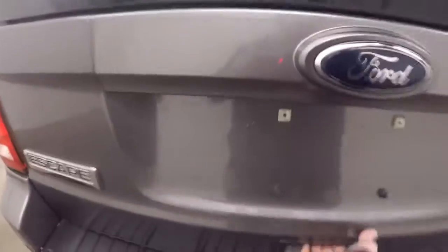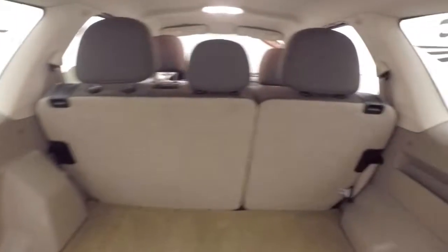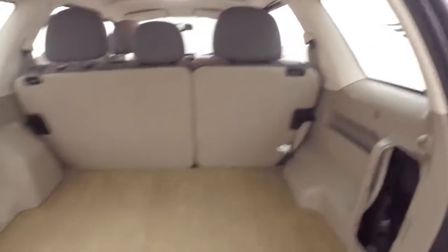Walk around to the back here. There's plenty of space in the cargo area. You can also fold down the rear seats and get even more space.